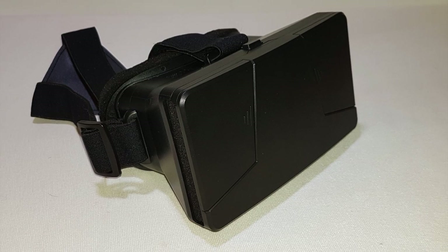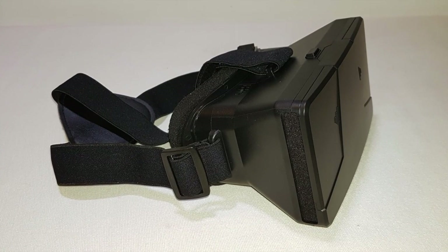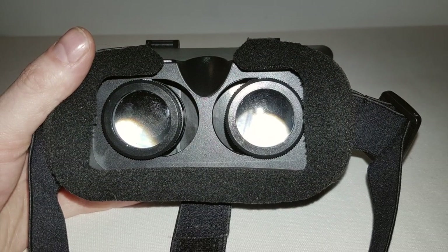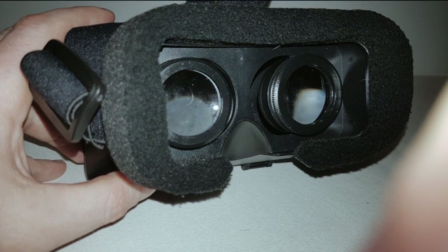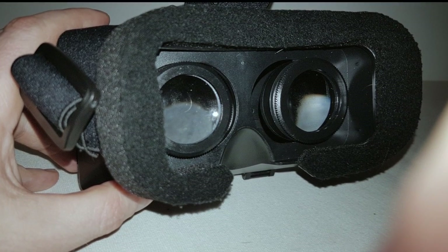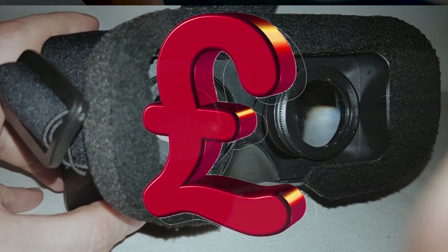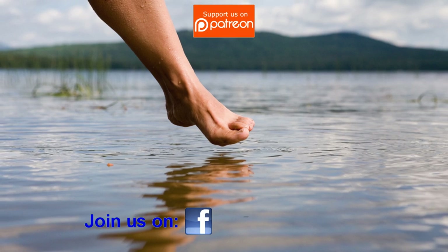Despite the weakness of the vents, I like this headset. It has the focusing system that many headsets around this price range do not offer, so as a glasses wearer this is important. You're not going to get widescreen views using this headset or any other phone-based headset, but you're not in the same league in terms of cost. And if you want to dip your toe into the world of VR to see if you like it, this is an ideal headset.